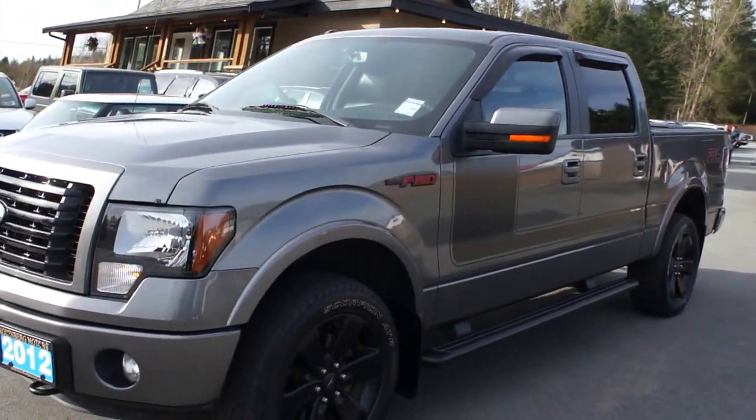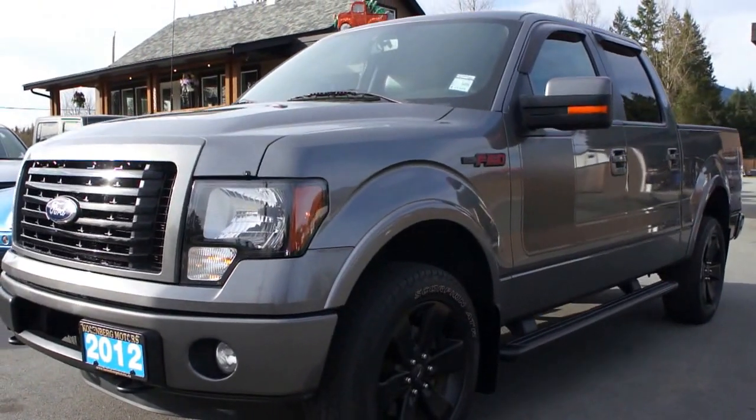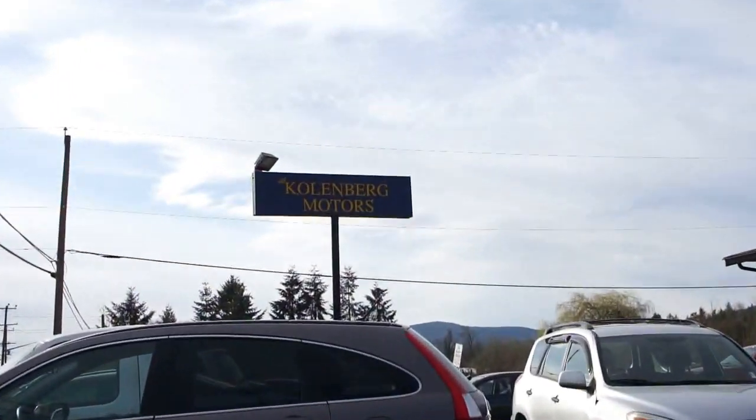You can view this F-150 FX4 at Kolenberg Motors at 3537 Couch and Lake Road in Duncan.